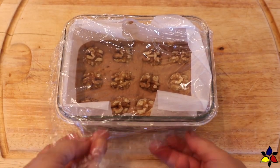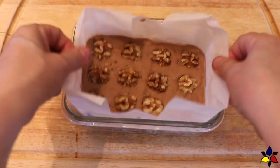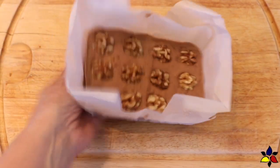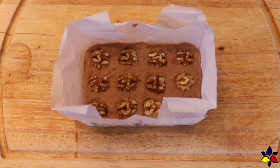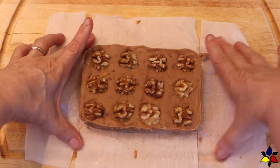It will take about 30 to 60 minutes for your fudge to set completely. When your Canadian maple fudge is set, take it out of the fridge, and then, just using the parchment, carefully lift it out and place it on your cutting board, and then peel the parchment from the fudge.